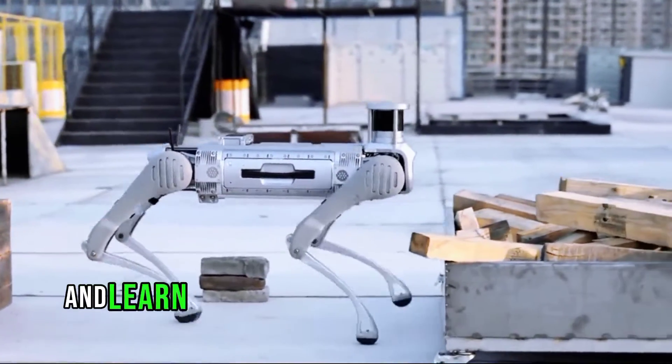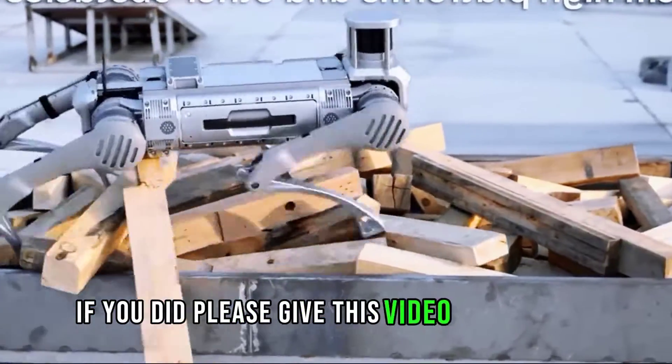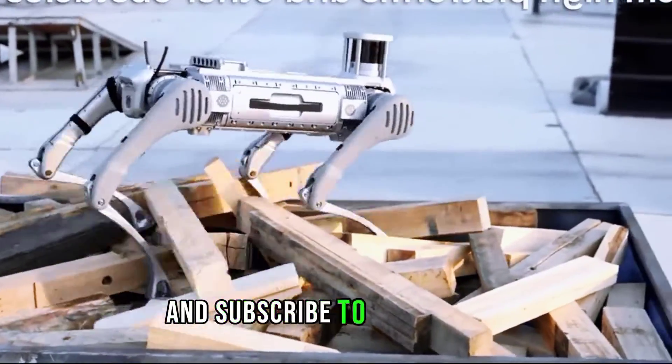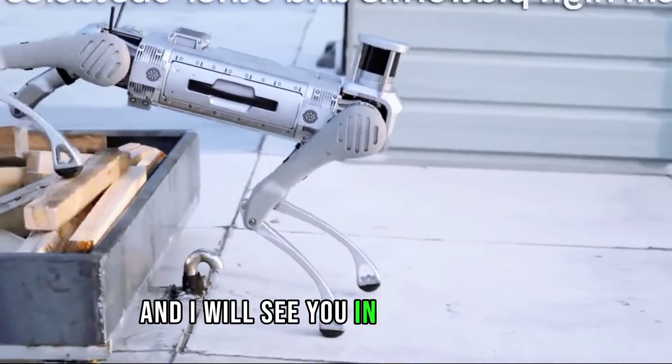I hope you enjoyed this video and learned something new about the Unitree B2 robot. If you did, please give this video a thumbs up, share it with your friends, and subscribe to my channel for more awesome robot videos. Thank you for watching, and I will see you in the next one.